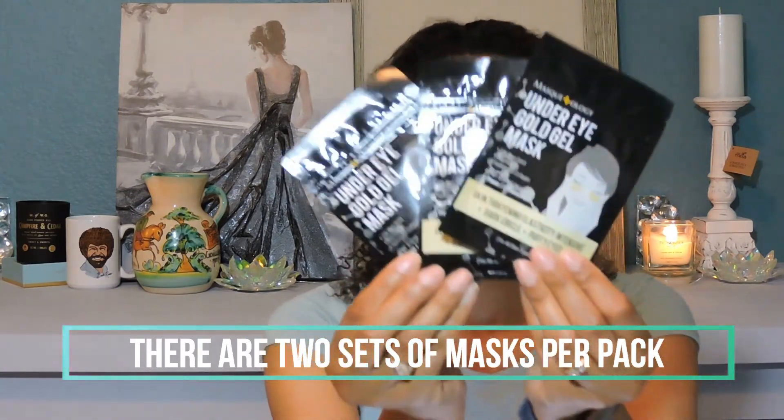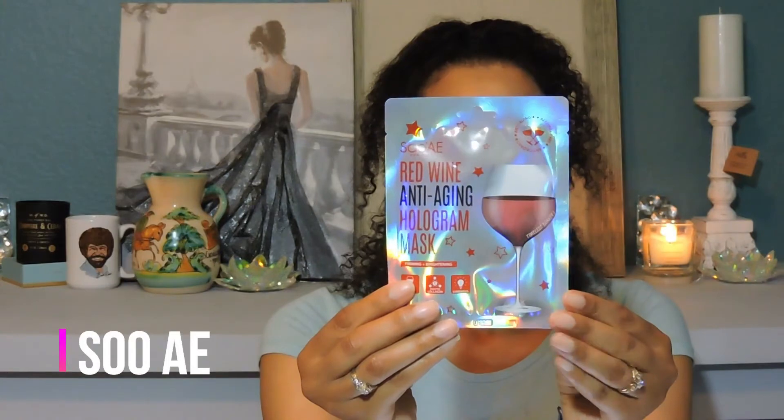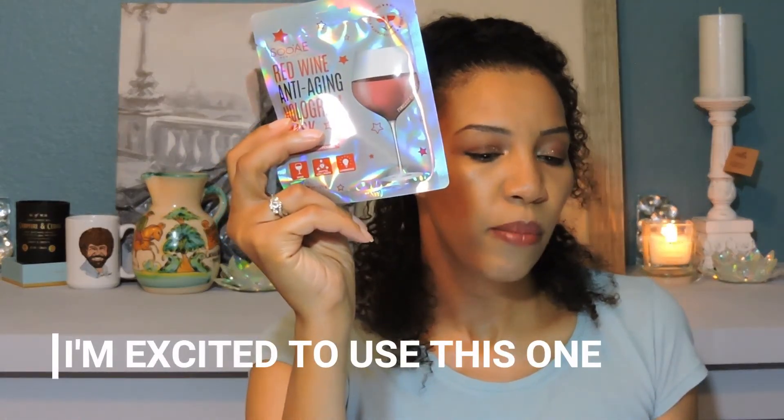The next one is by Sue Ae, and this is the red wine anti-aging hologram mask. This mask is supposed to be good for firming and brightening.